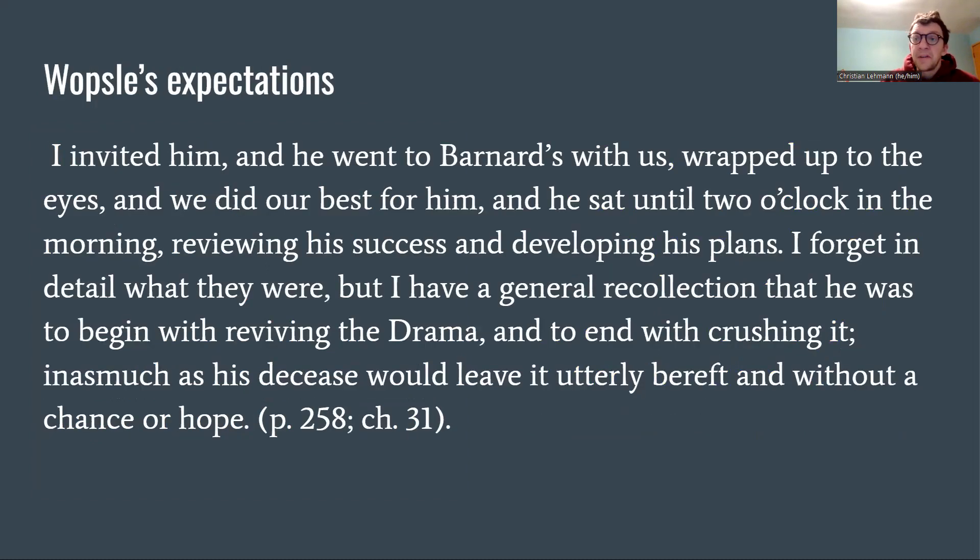We wrap up with chapter 31 — the comical performance of Hamlet that Pip and Herbert attend, after which Wopsle invites himself along to Barnard's. They did their best for him and 'he sat until two o'clock in the morning reviewing his success and developing his plans. He was to begin with reviving the drama and to end with crushing it, inasmuch as his decease would leave it utterly bereft.' There's a lot to say about the role of theater, but simply: Pip is encountering somebody else with delusions of expectations. We can ask ourselves: is Wopsle another way of seeing Pip? Both had come to London recently to pursue a dream. And with that, farewell.